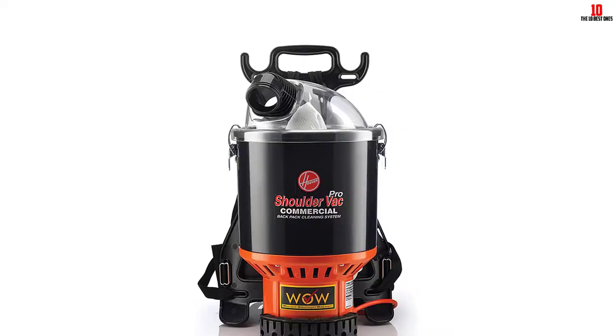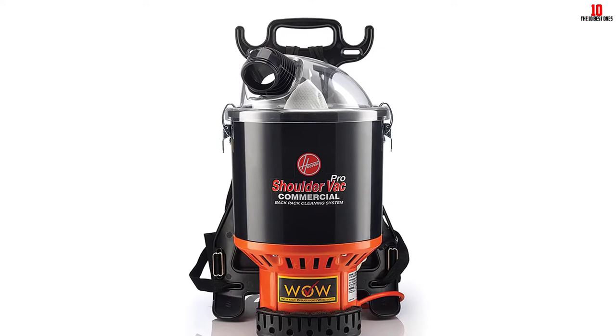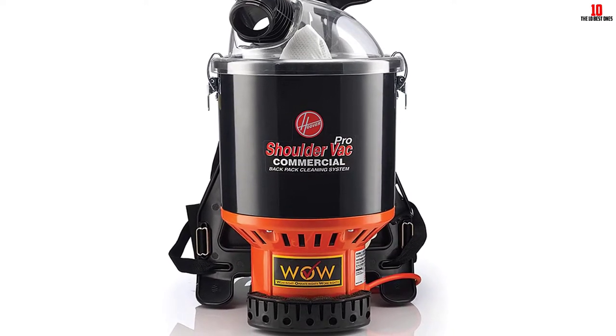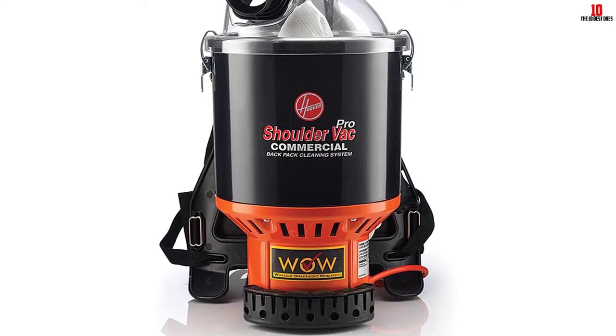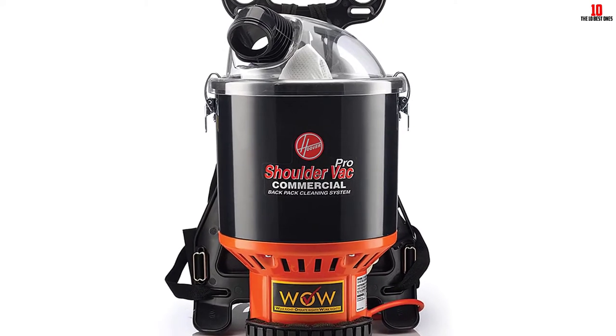Moreover, the harness comes with an adjustable strap, so you can get the right fit without any hassle. The vacuum is equipped with a HEPA filter, which effectively collects all the airborne dust. A drawback of this vacuum is that it is loud, so you might want to invest in some hearing protection with it.